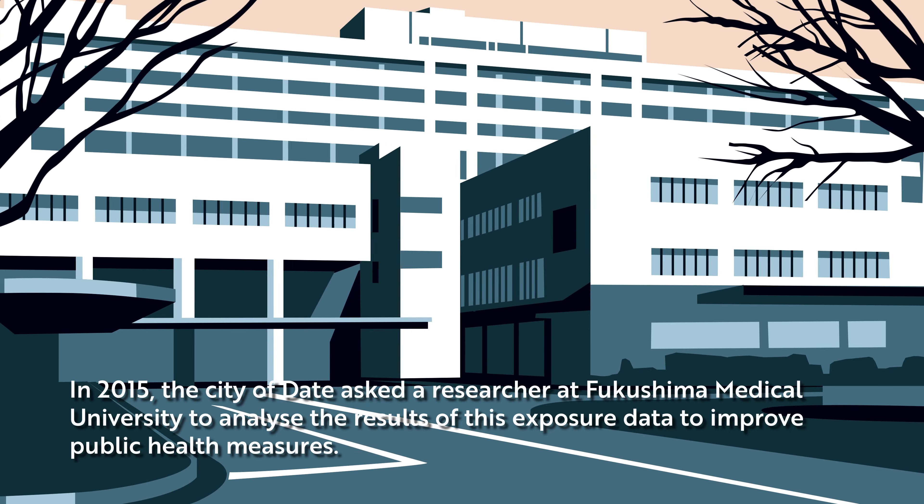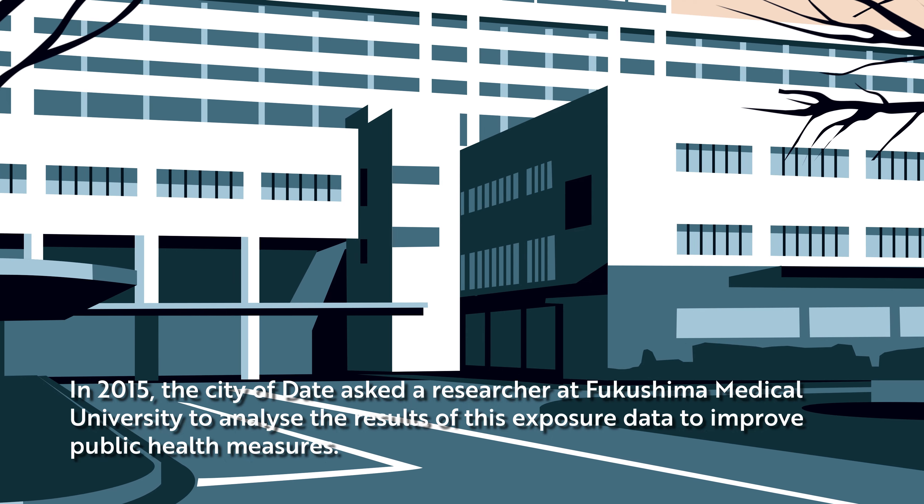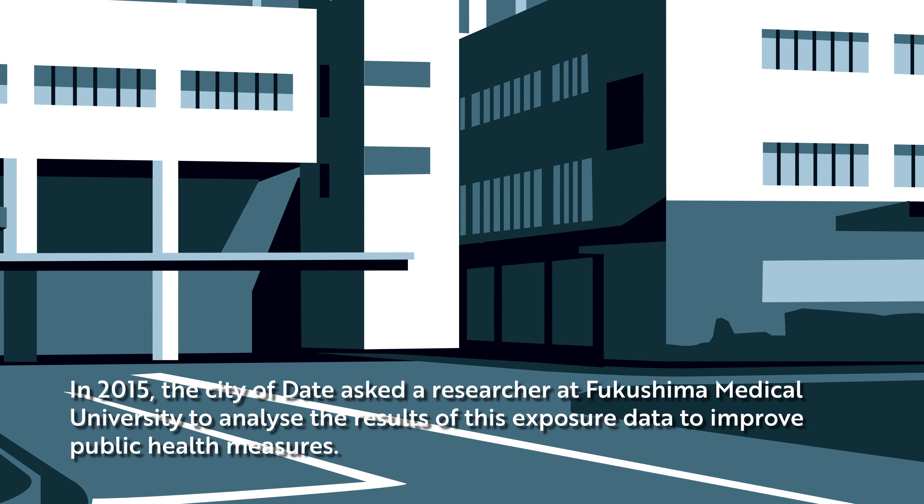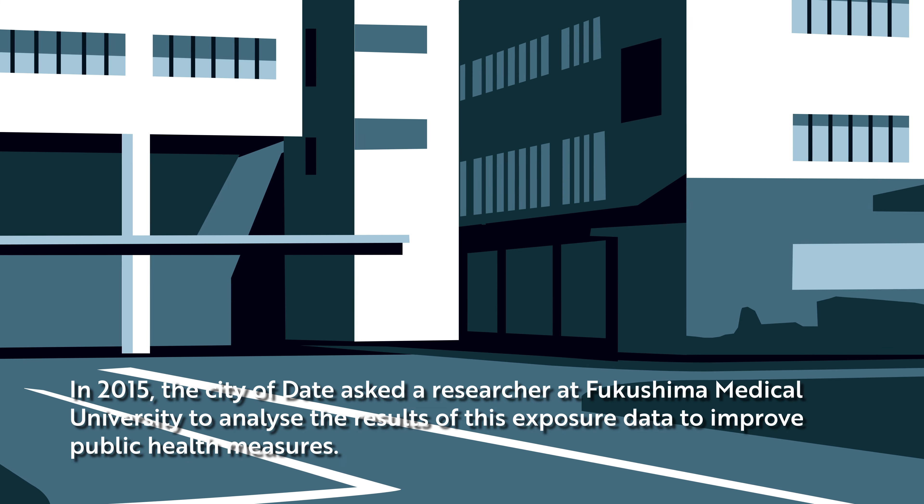In 2015, the city of Date asked a researcher at Fukushima Medical University to analyze the results of this exposure data to improve public health measures.